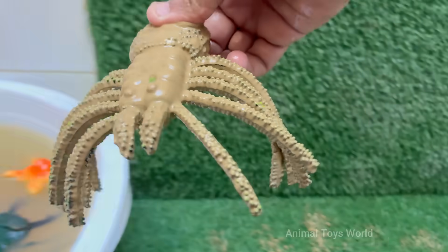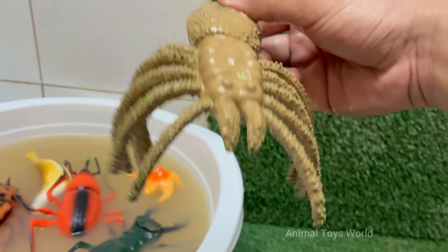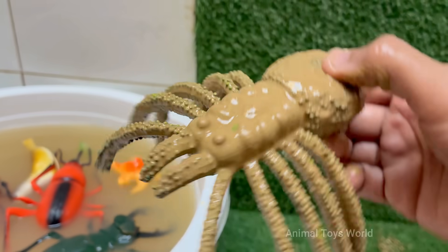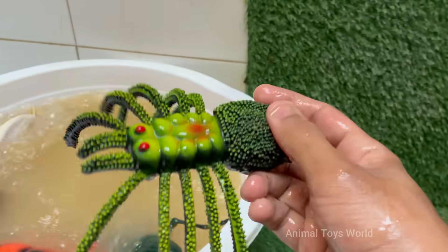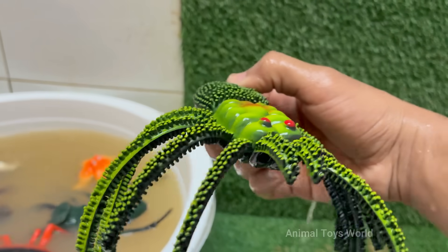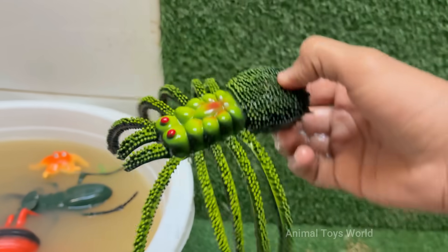Spiders play a crucial role in controlling insect populations, making them important for ecological balance. Spiders inject digestive enzymes into their prey and suck up the liquefied insides. Most spiders are solitary and predatory, feeding mainly on insects. Spiders produce different types of silk for different purposes: webs, egg sacs, wrapping prey, and more.